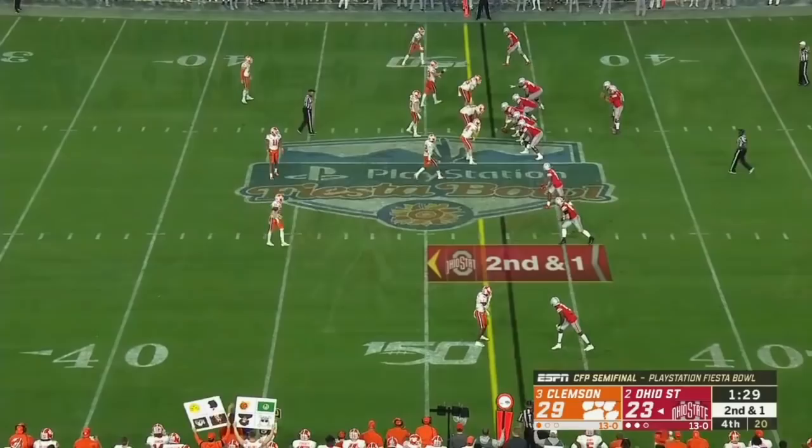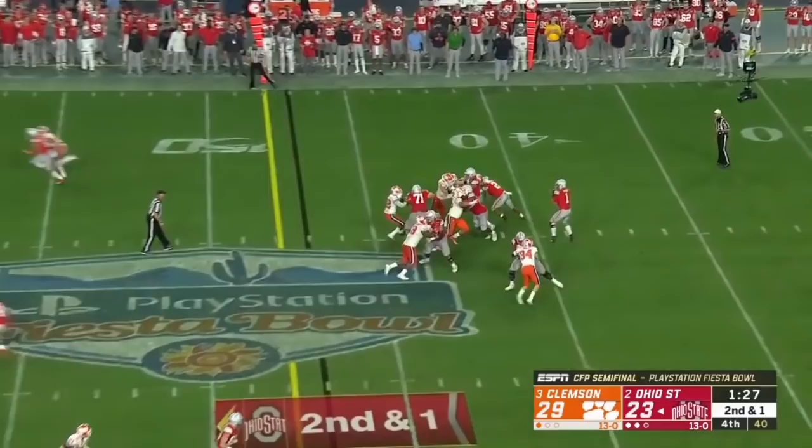Second and one — do they perhaps take a downfield shot? They're thinking about it. Fields across the middle to Hill — and the reliable senior makes the catch at the Clemson 40.